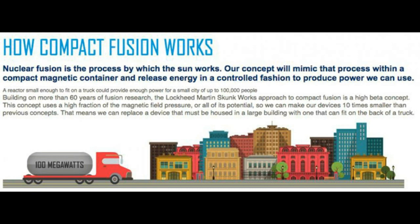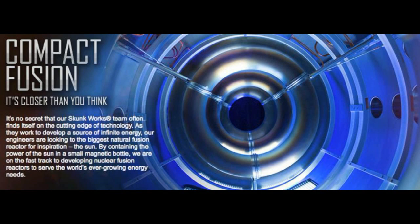Lockheed indicates that the compact size of the reactor has induced a technology revolution: 'The compact size is the reason that we believe we will be able to create fusion technology quickly. The smaller the size of the device, the easier it is to build up momentum and develop it faster.'